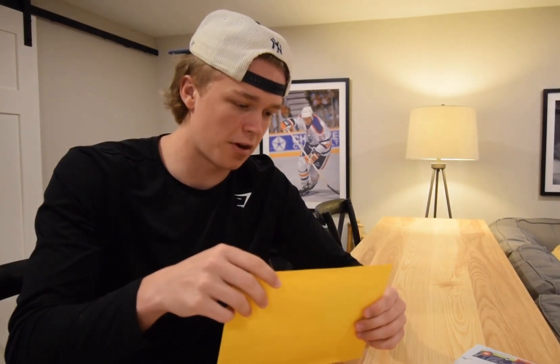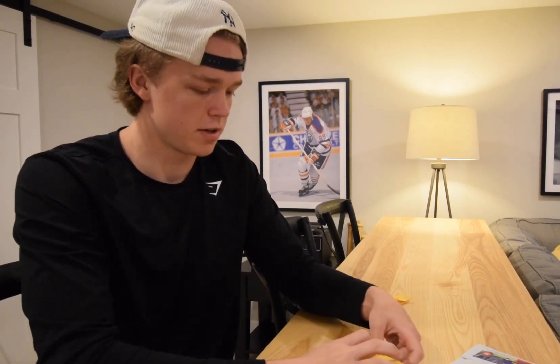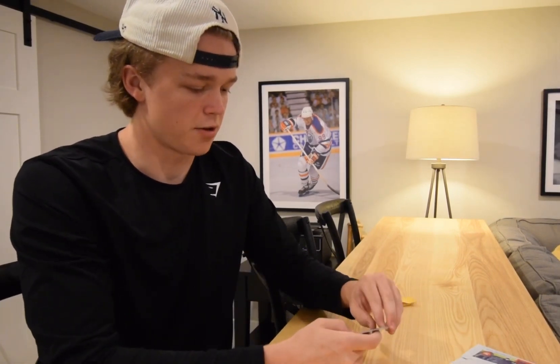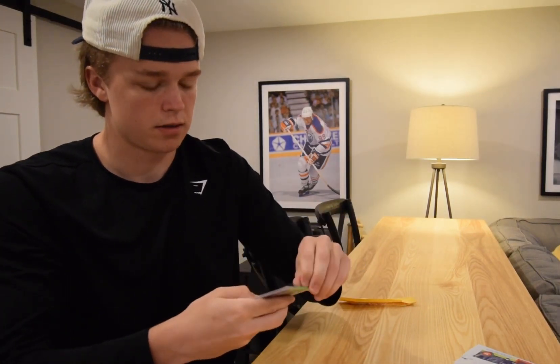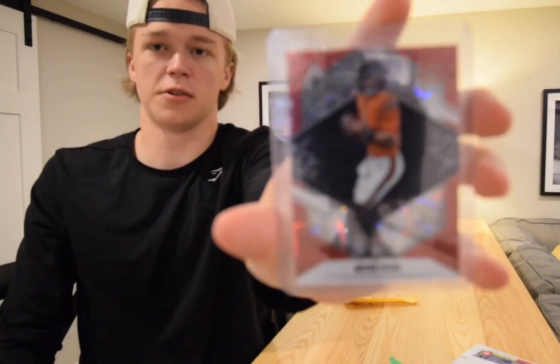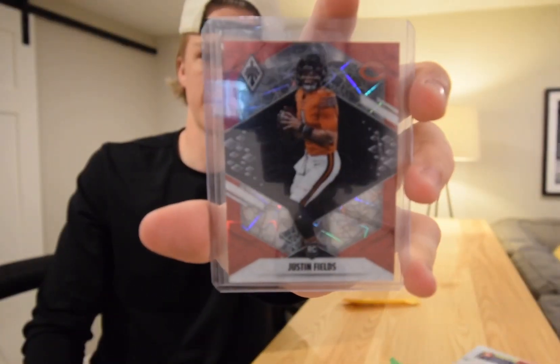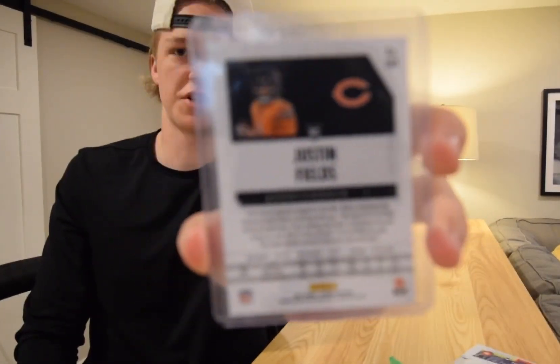The first package is coming from Nova Scotia — let's just try not to show the address. So the first card is this really sweet Justin Fields out of Phoenix. It's numbered to 285 and I got this for $25 shipped. I'm really happy with this one. I think Fields' market is going to go up as it gets closer to the season, which will cause a lot of price change, and then I can hopefully sell it for a profit when it gets closer to the season.